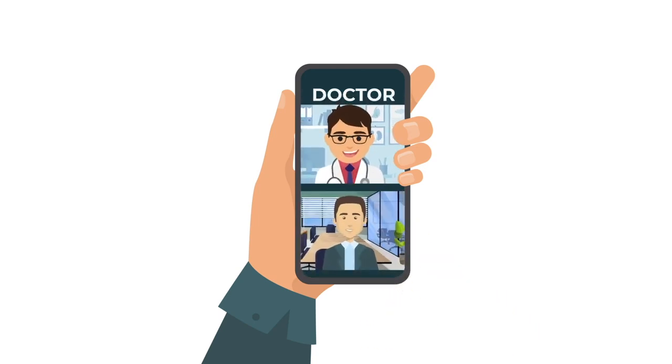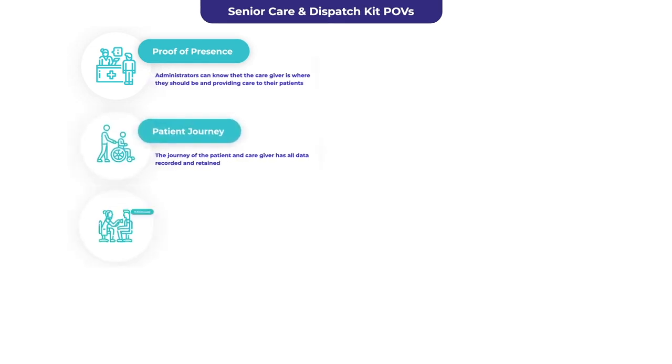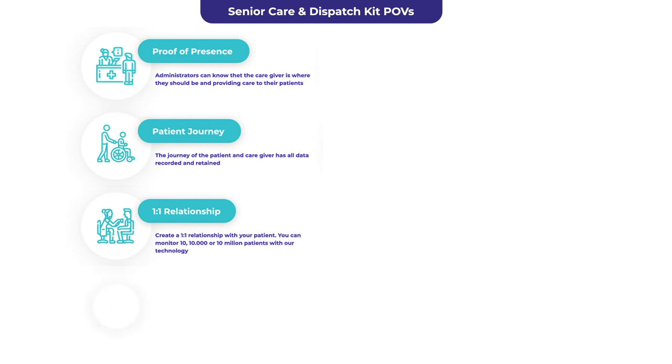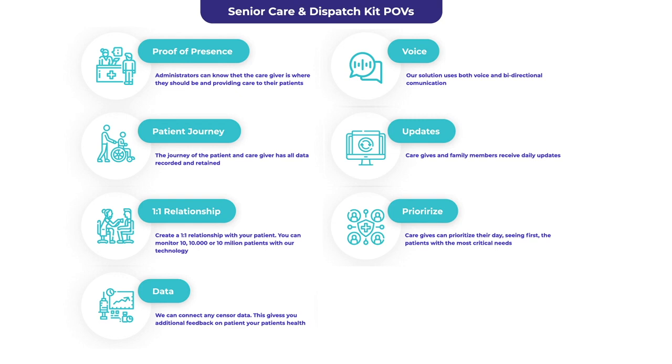The ISAP Health Senior Care Kit can help family members and medical administrators know that caregivers are physically attending appointments and providing care to the seniors they have been assigned. Platform users are able to see a map of any journey the caregiver and the senior undertakes, and are able to get updates on their daily health condition.